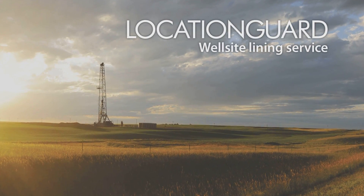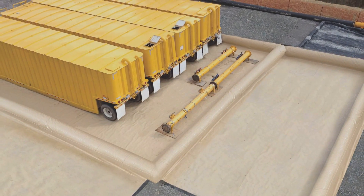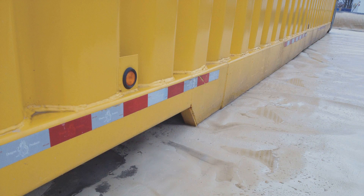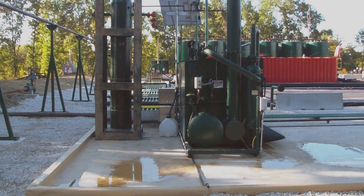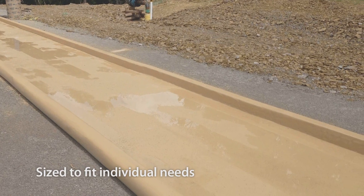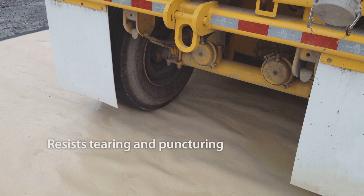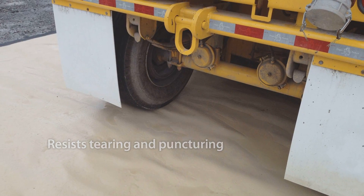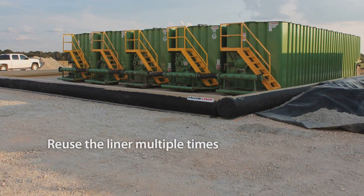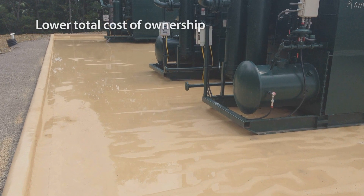The LocationGuard Well Site Lining Service creates a seamless barrier to protect the environment at the well site. Should a spill occur on the liner, it is contained and can be easily cleaned. Each installation is custom designed and can be sized to fit individual equipment or used as temporary secondary containment. Our liners and berms are engineered to resist tearing and puncturing, even under heavy truck traffic. You can clean, move, and reuse the liner multiple times. Its longer life and minimal maintenance requirements lower your total cost of ownership.